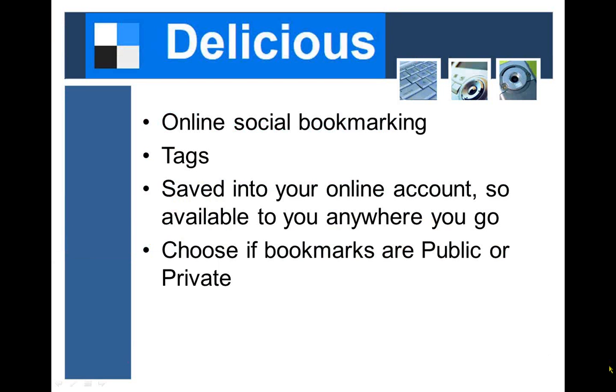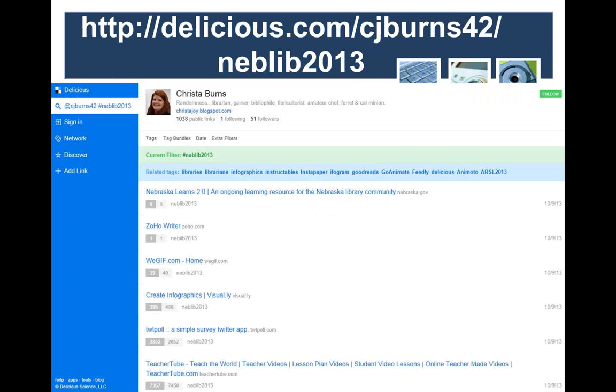Next tool is Delicious, which I just mentioned as what we use here at the Library Commission — it's a social bookmarking site. You may have bookmarked things in your browser over the years, but when you go somewhere else you don't have them anymore. Delicious is one way to have them available everywhere: saved online into your account, organized and accessible anywhere. You can tag them under different topics to search for them, and you can also make things public or private. We have public lists here at the Library Commission for Encompass Live, but if you have a private account you can keep things private.